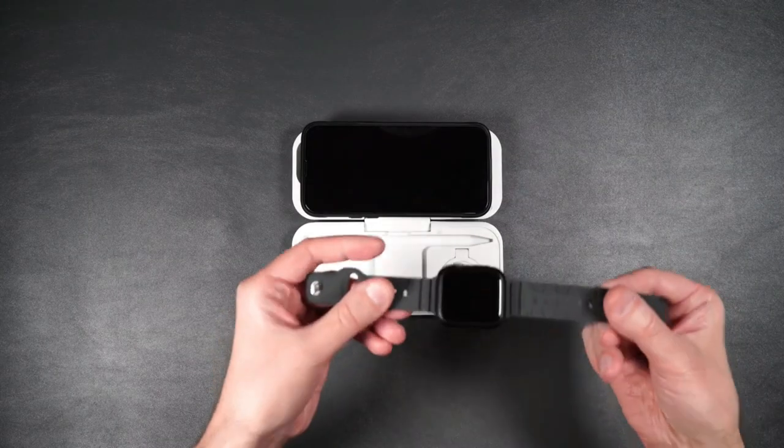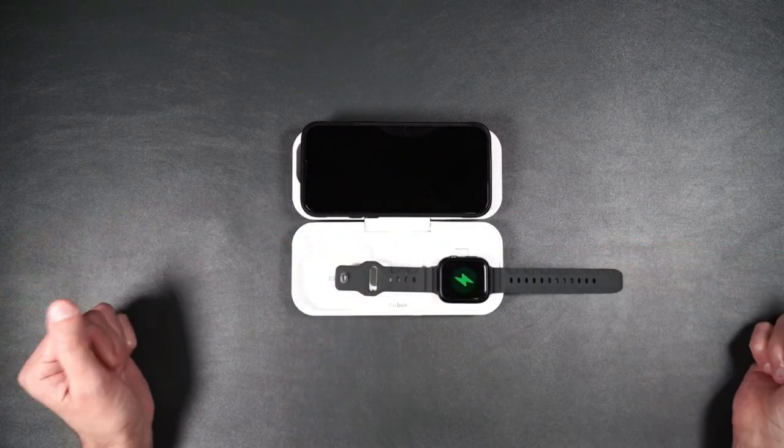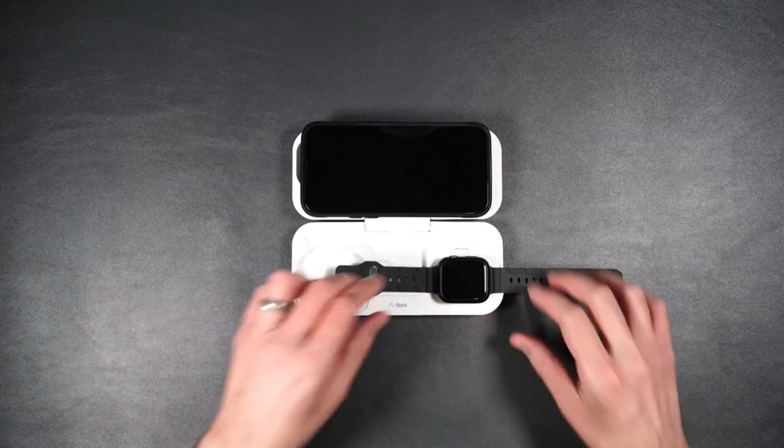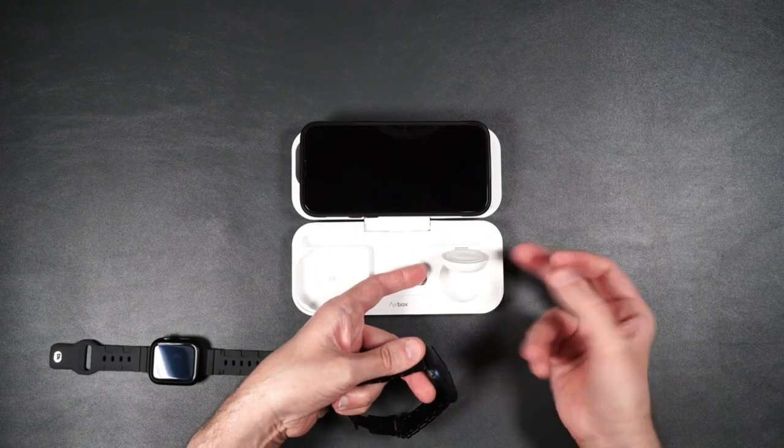For your iPhone, AirPods, and Apple Watch, it delivers an unlimited 15W output for incredibly fast charging. Its compact design fits easily in a bag or pocket, eliminating the need for extra cables and chargers.